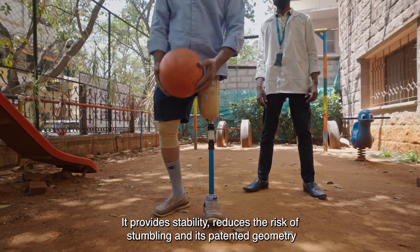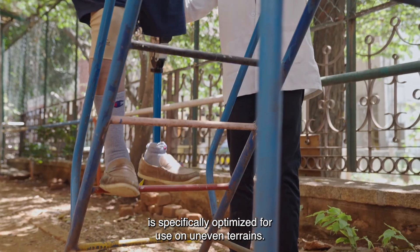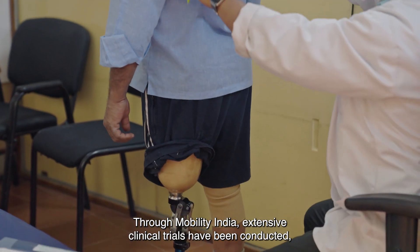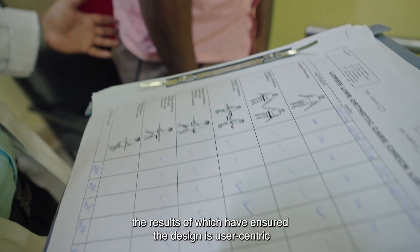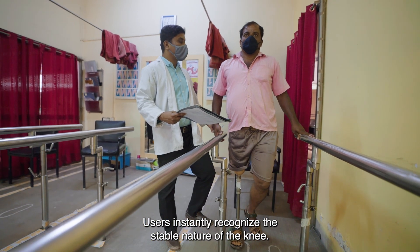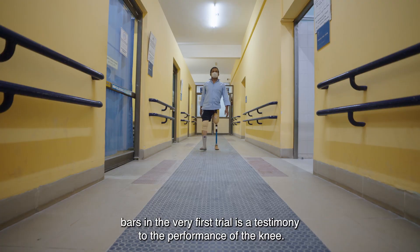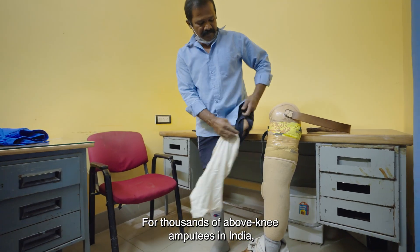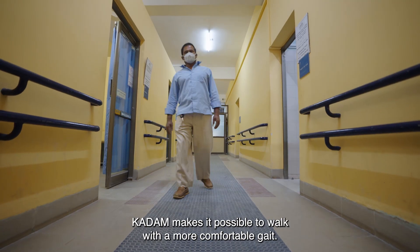It provides stability, reduces the risk of stumbling, and its patented geometry is specifically optimized for use on uneven terrains. Through Mobility India, extensive clinical trials have been conducted, the results of which have ensured the design is user-centric. Users instantly recognize the stable nature of the knee. The ability of the user to let go of the safety of parallel bars in the very first trial is a testimony to the performance of the knee. For thousands of above-knee amputees in India, Kadam makes it possible to walk with a more comfortable gait.